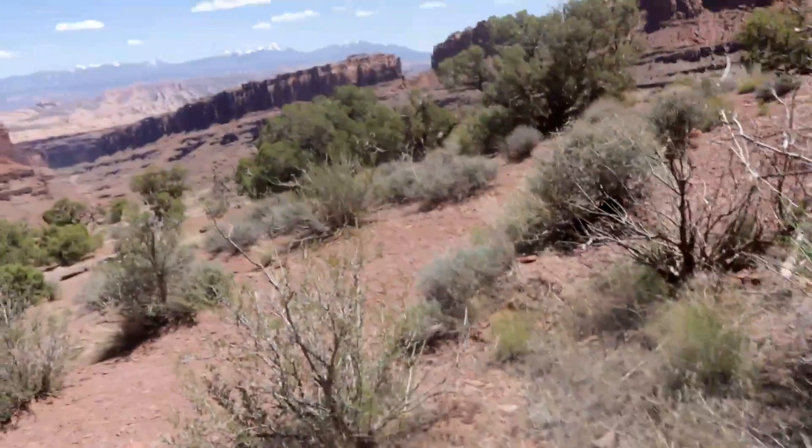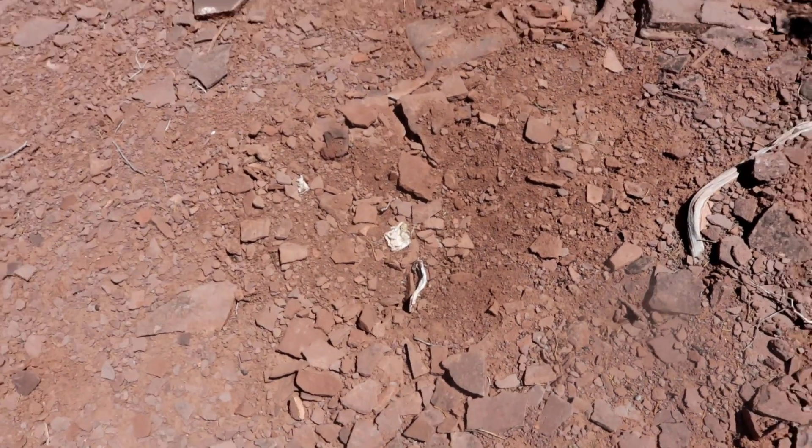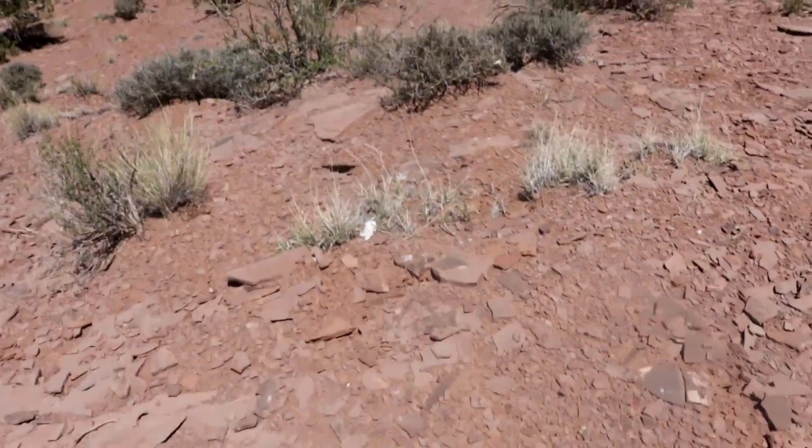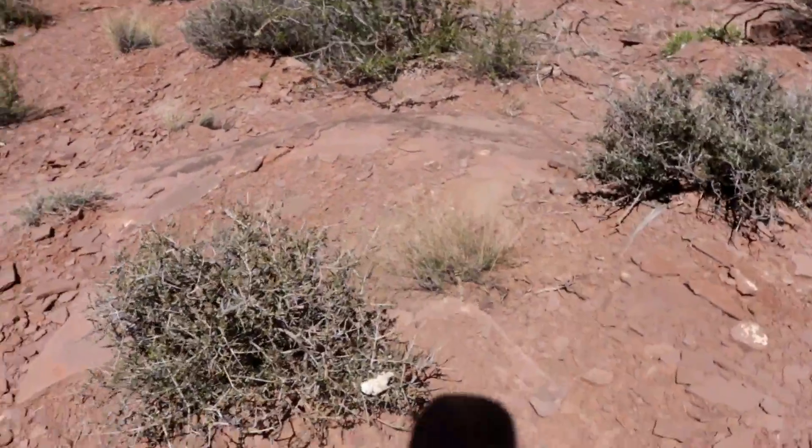We're gonna walk over here. There's more. I've said in other videos that dogs and coyotes, they come out, they dig this stuff up. There's more sanitary wipe. Looks like a little more in that bush.